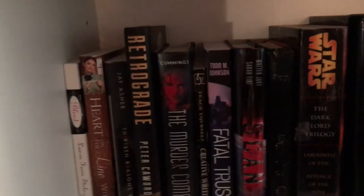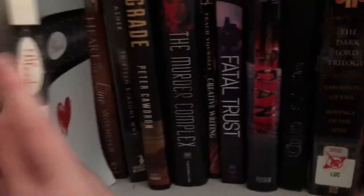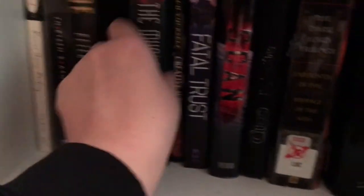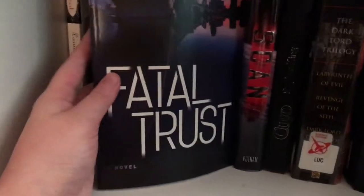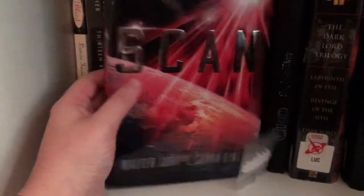Moving on to my second-to-last shelf on this particular bookcase. The first one I have on here is Bleed by Laurie Faria Stolarz. Next one is Heart on the Line by Karen Witemeyer. Then we have 13 Reasons Why by Jay Asher. Retrograde by Peter Cawdron. The Murder Complex by Lindsay Cummings, book one in the Murder Complex duology. Career Writing New Edition by Diana Demetriadis. The Atonement of Min Byrd by Todd M. Johnson. And Scan by Walter Jury and Sarah Fine.